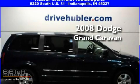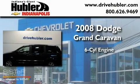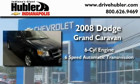This is a certified pre-owned 2008 Dodge Grand Caravan. It has a six-cylinder engine and a six-speed automatic transmission.